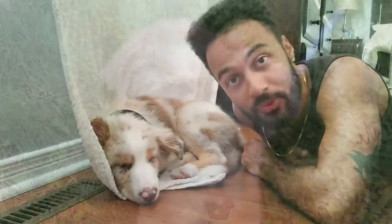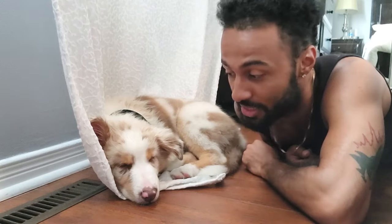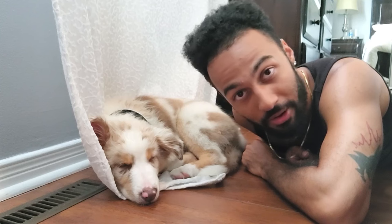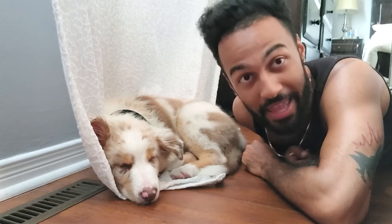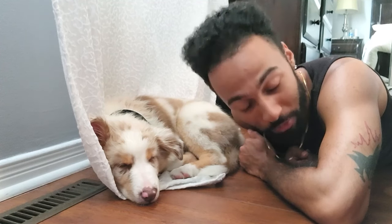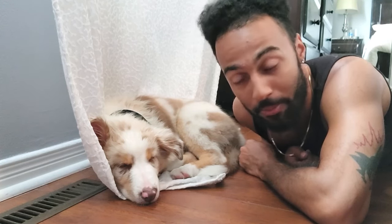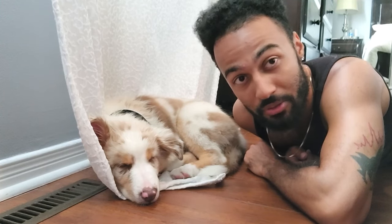We just got back from our errands, and as you can see, Winston is sleeping now. We had a couple of accidents in the car — he peed towards the end and he vomited towards the end, unfortunately. The good news is that he lasted this long, which is the longest he's ever lasted, and it's progress — but it's still something you don't want. That probably took a lot out of him, which is why he's sleeping now. This gives us a chance to do things around the house, and when he wakes up we're going to continue with the video.